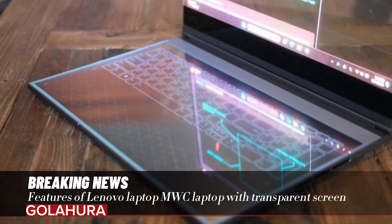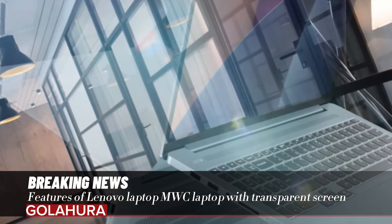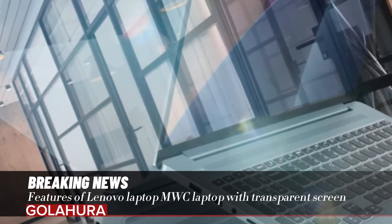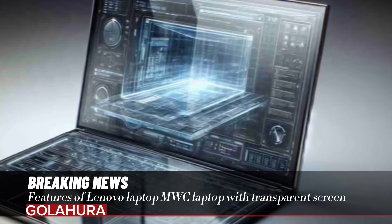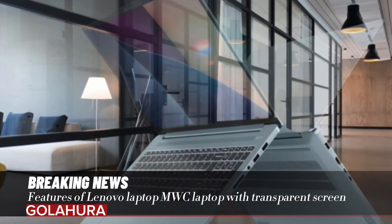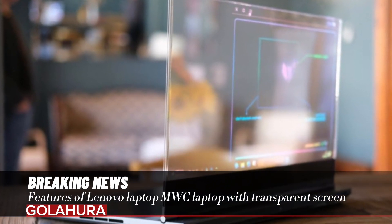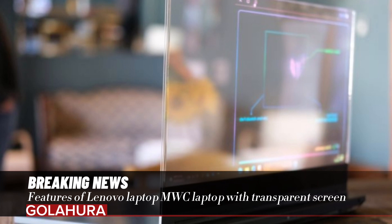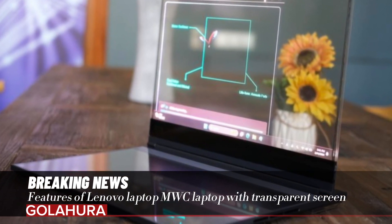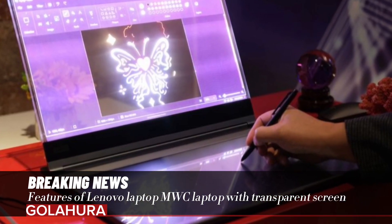Adding a transparent display to a laptop poses certain challenges, the most important being resolution, since a laptop displaying text demands more clarity than a TV. For this reason, Lenovo prefers a micro LED panel instead of OLED. Although the 17.3-inch display is only 720p, Lenovo's executive director of SMB products says using OLED would limit resolution to just 480p.